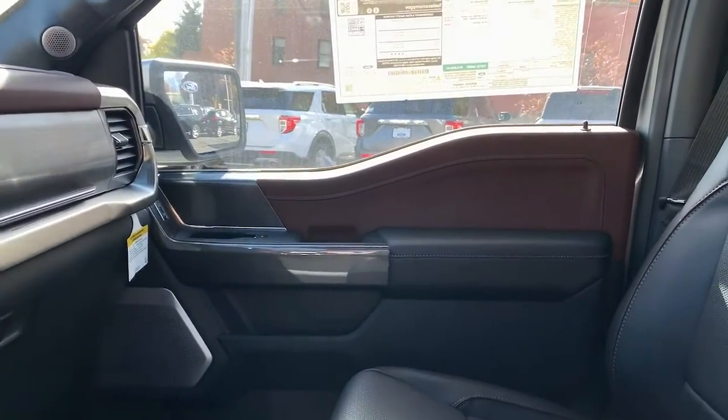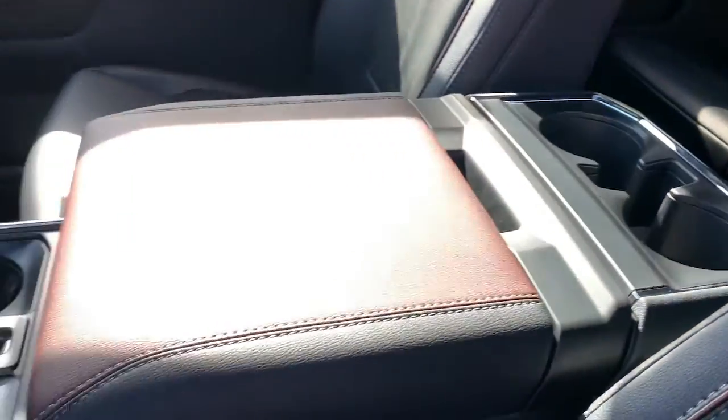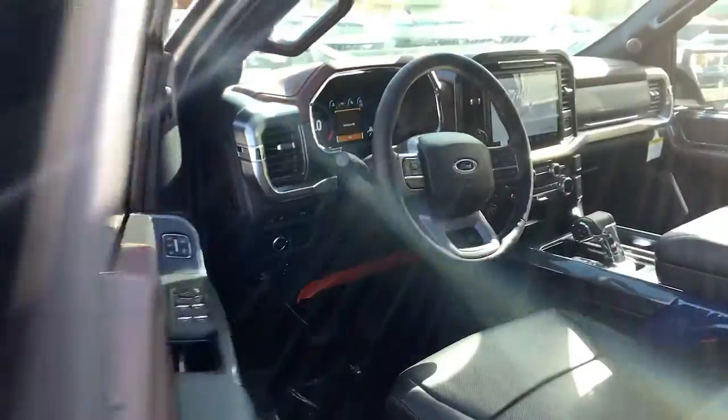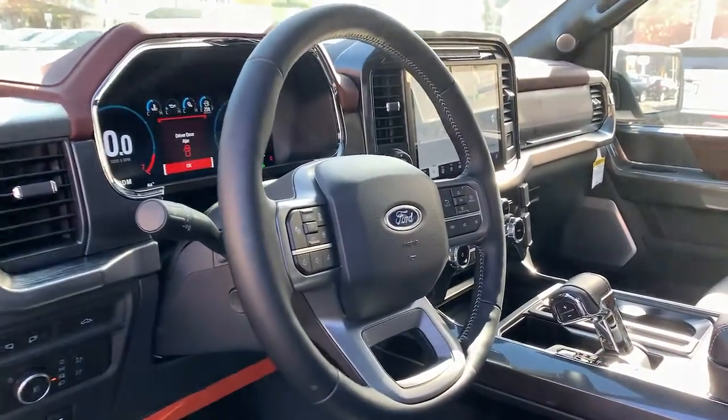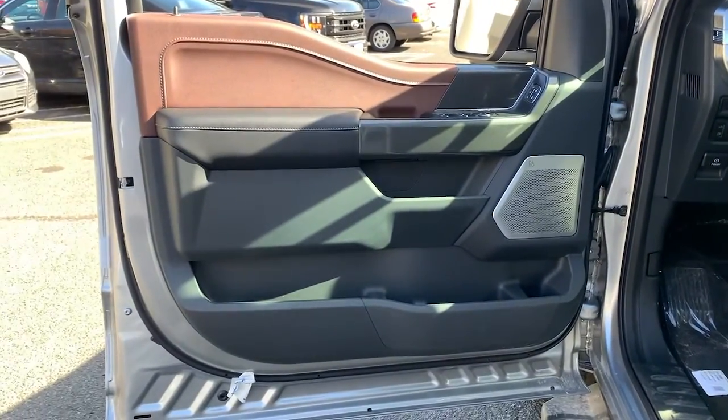These are just some of the great options this vehicle comes with: keyless entry, navigation system, V6 cylinder engine, fog lamps, lane-keeping assist, remote engine start, keyless start, four-wheel drive, cooled front seat, power passenger seat.